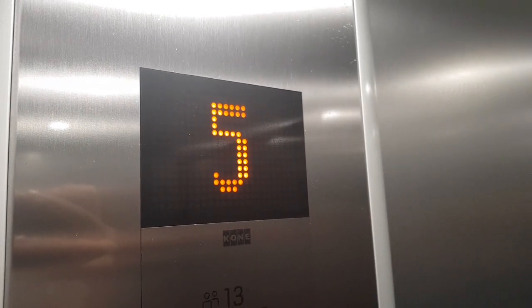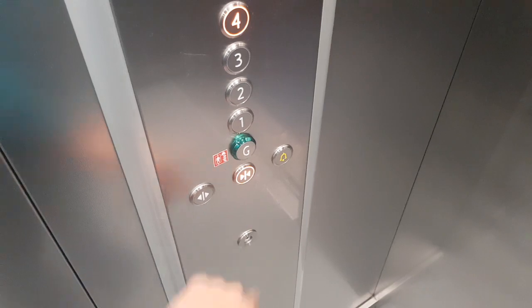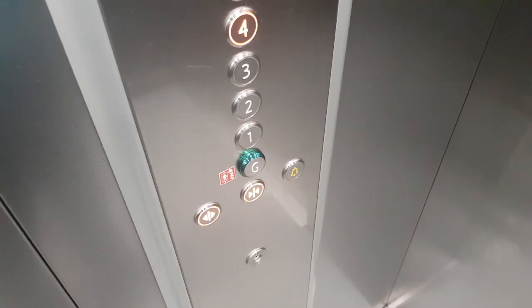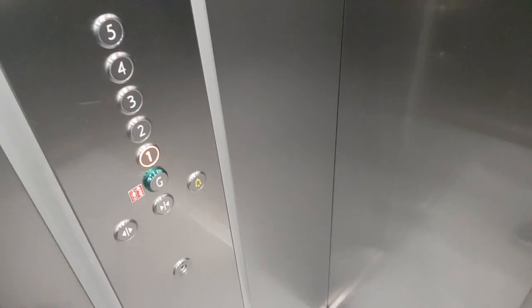Fifth floor. Going down. The buttons do not beep. They don't beep. I'll send this down to some other floor and call the other one.